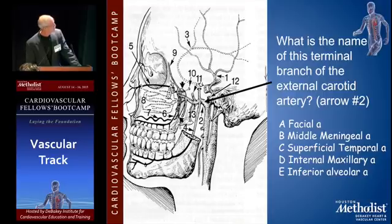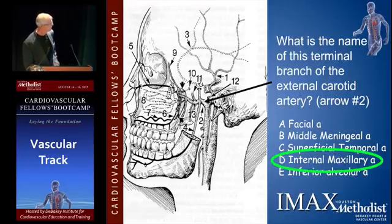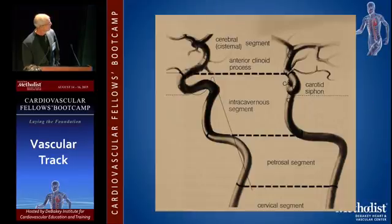What is the name of this terminal branch of the external carotid artery at arrow number two? IMAX — the big branch of the external. It goes in. This is probably the simplest way to think about it.